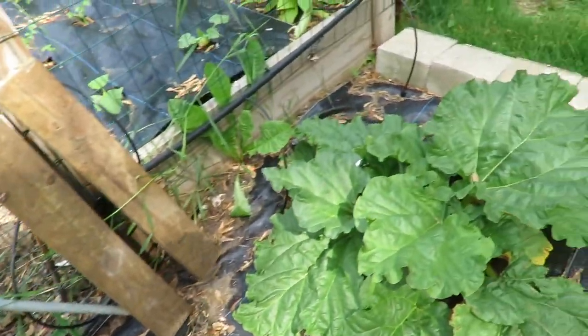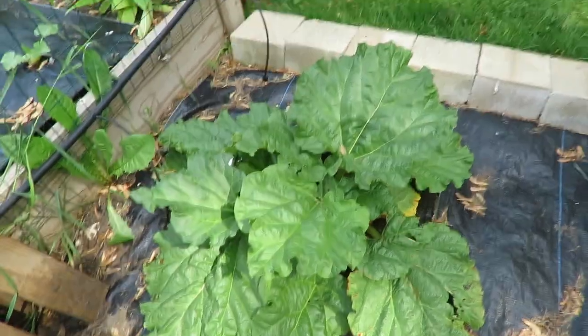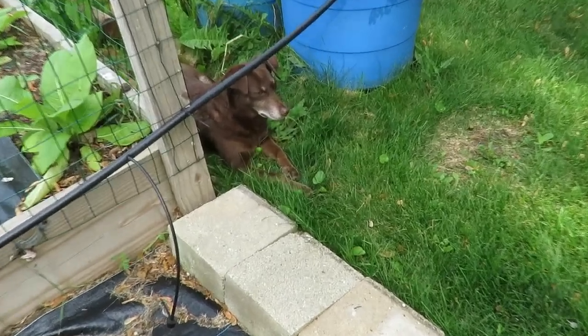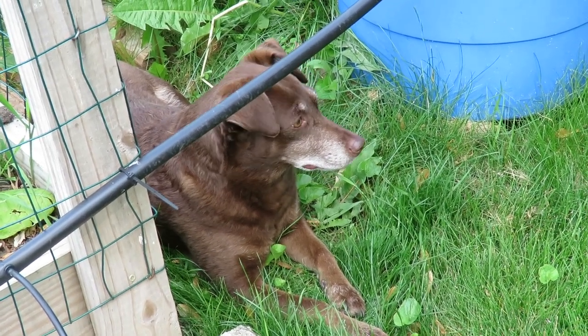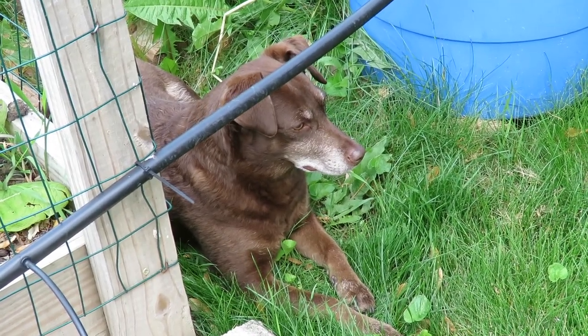And then rhubarb. This is Ellie's favorite spot because I think there's little mice in there. She just likes to sit there and survey the land.